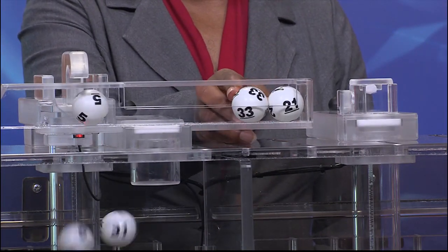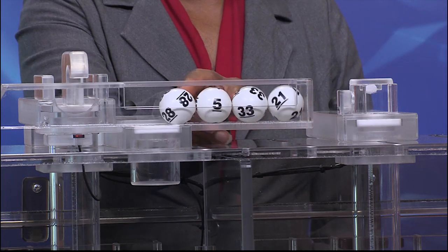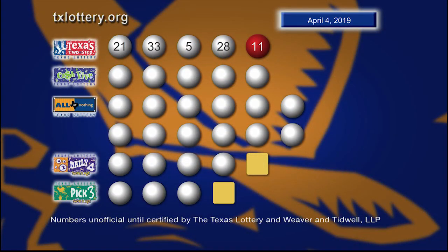21... 33... 5... and 28. With a bonus ball of 11. And those winning Texas Two-Step numbers are 21, 33, 5, 28, with a bonus ball of 11.